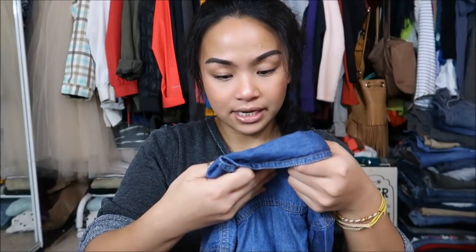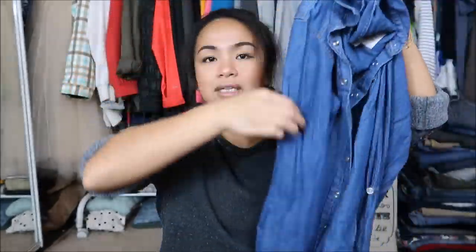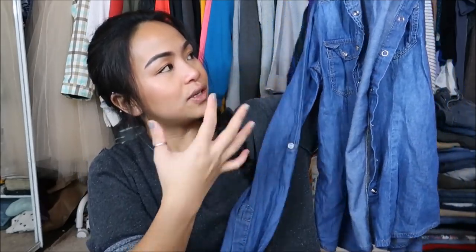Next I have is by Los Angeles, California — not sure why — in a medium. It is a really dark wash, loose fitting material that resembles denim.